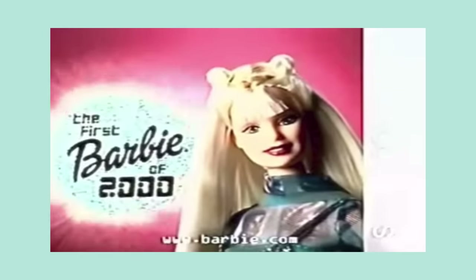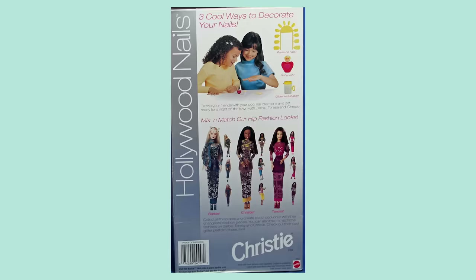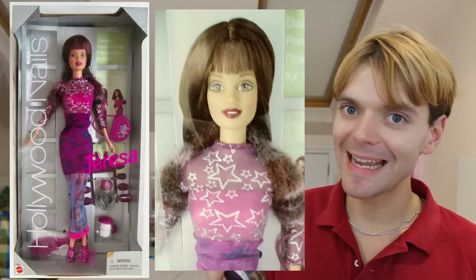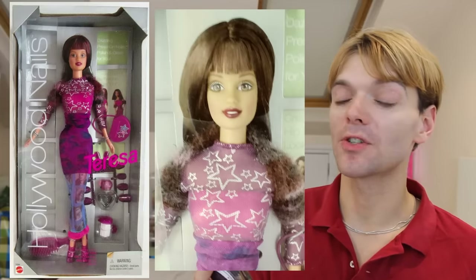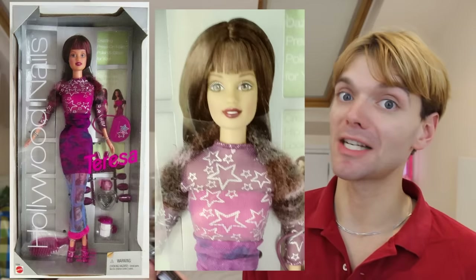In the year 2000, the Hollywood Nails line of Barbie dolls was advertised as being the first Barbie doll of the new millennium. But the original promotional images had Teresa with a very unfortunate looking fringe — it kind of looks like Courtney Cox in Scream 3. It's not a good look, very of its time. Luckily the fringe was made longer before the doll was mass produced and sold. They nearly did my girl Teresa very dirty.